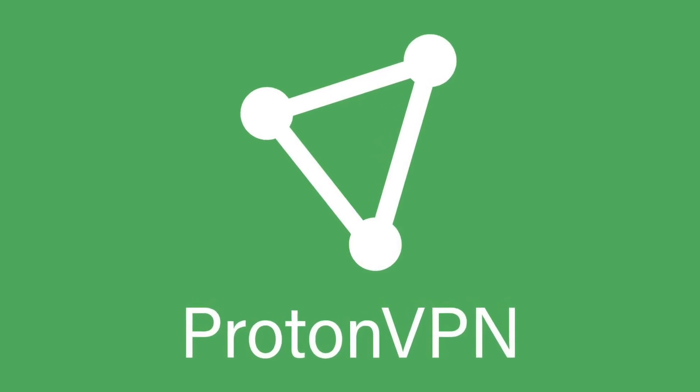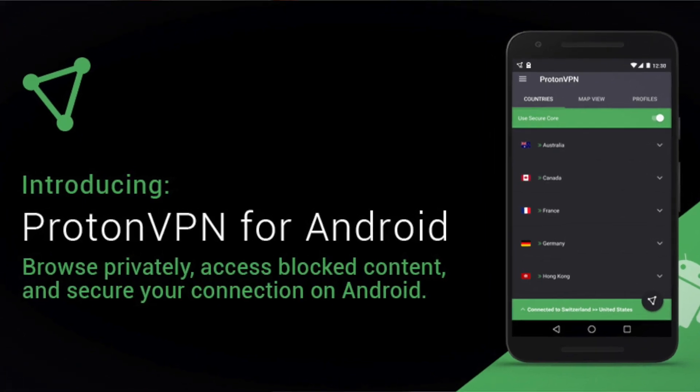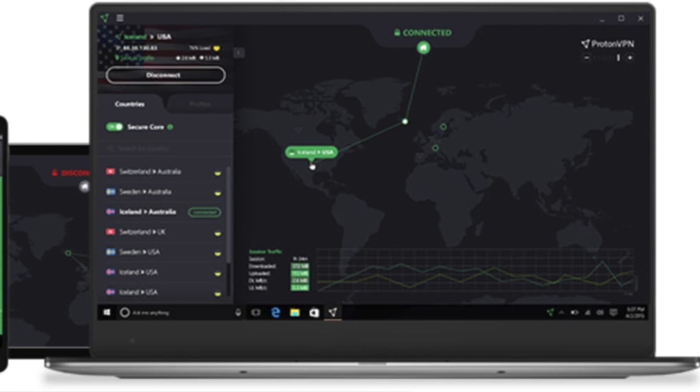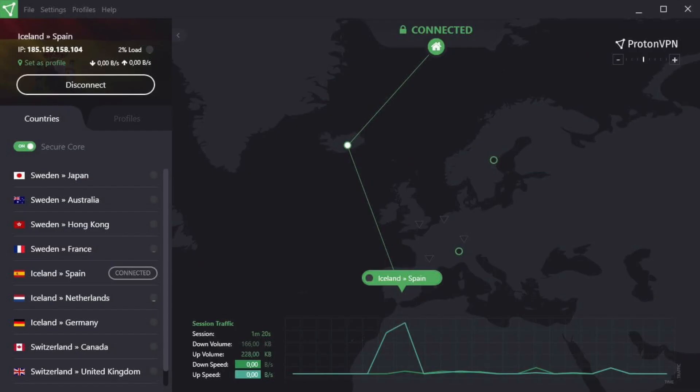Number six: Proton VPN, which provides unlimited data, speed, and bandwidth. It has an easy-to-use, lightweight Android app, and I personally also use Proton VPN.